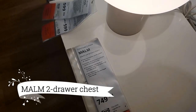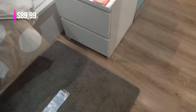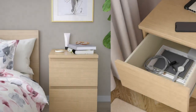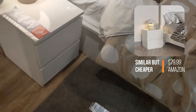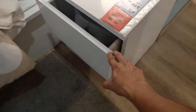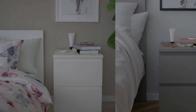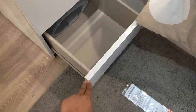Look at this Malm 2 drawer chest, priced at $89.99. It's a great deal for a clean and versatile design that seamlessly blends into any bedroom or space. The drawers run smoothly, providing easy access to my essentials. And the best part is, I can choose from a variety of finishes to match my style perfectly. This functional and stylish storage solution is definitely worth every penny.